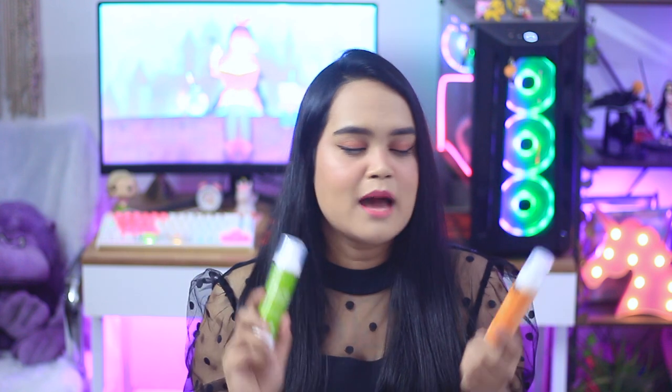Without any further ado, we are going to talk straight about these two products. I'm going to review both of them — first the sunscreen, then the collagen cream. I am going to follow my usual review format. If you are new to my channel, you can check an entire playlist dedicated to all the product reviews. I will link it in the description box below.